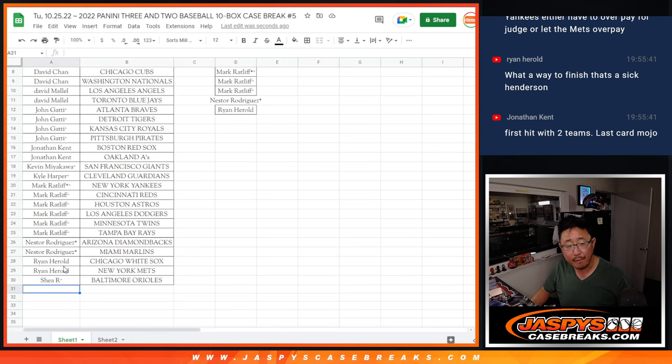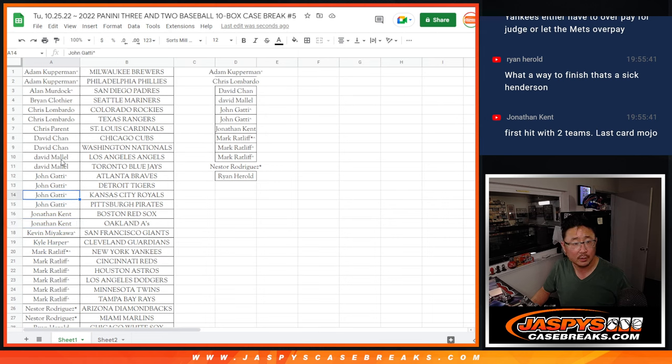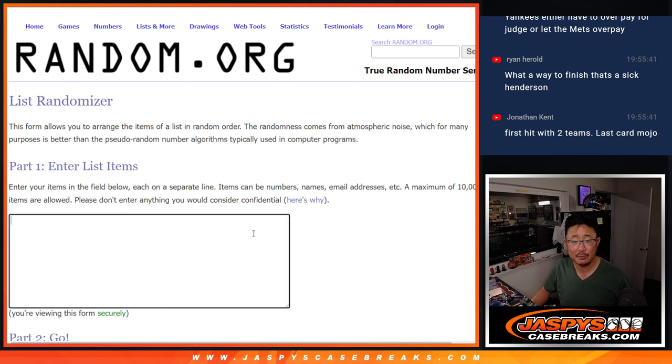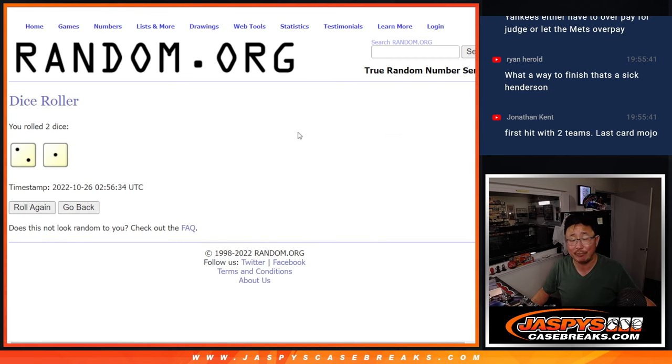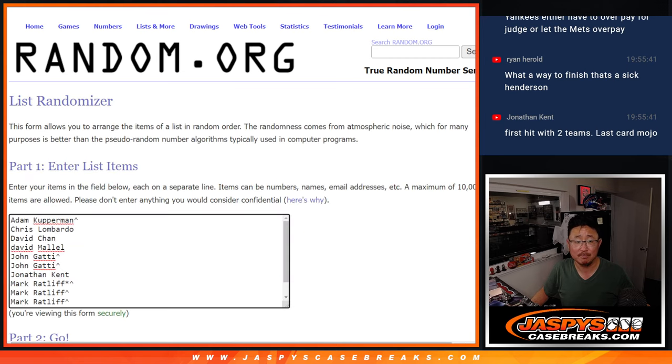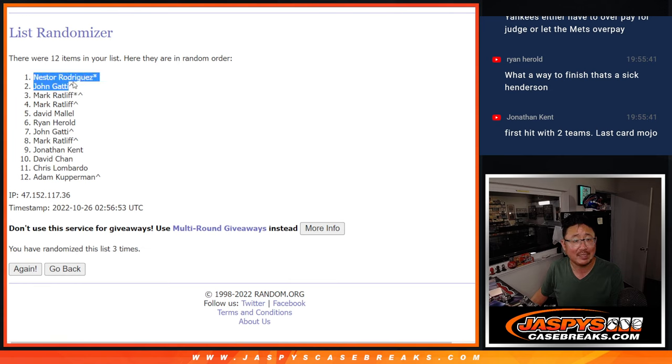All right, so I got everyone — Ryan, Nestor, Mark, Jonathan, John, David, David, Chris, and Adam. 12 spots here, top two after 12 get a couple of sealed boxes of this three-and-two going your way. We'll ship it to you sealed — you can sell it if you want, you can open it if you want. If you end up opening it and get something awesome, definitely let us know, tag us on Twitter at Jaspi's Breaks — we love to see mail days. Two and a one, three times, top two after three. After three, it's Nestor and John — congrats to you, a box each. Thanks for watching everybody. I'm Joe for JaspiesCaseBreaks.com, and I'll see you next time for the next baseball break. Bye-bye.